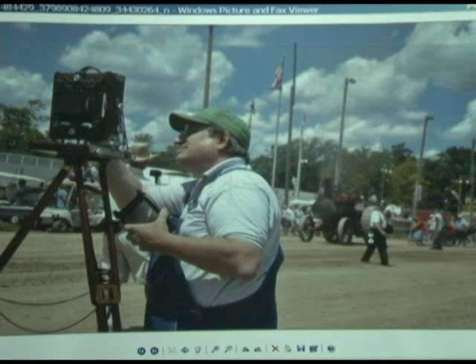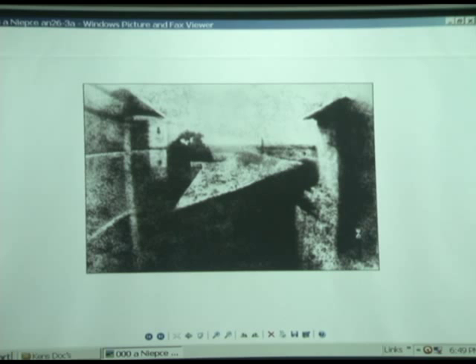That is Niépce's first photograph — the first photograph in the world, believe it or not. And it was done on a piece of asphalt-plated tin.